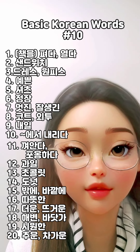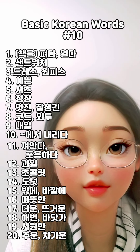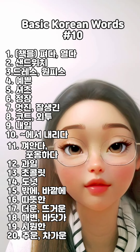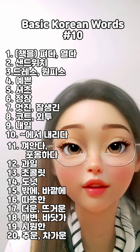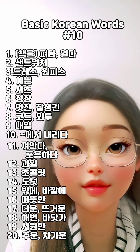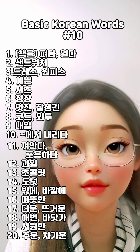9. 내일. 10. 뭐뭐에서 내리다. 11. 껴안다, 포옹하다. 12. 과일.